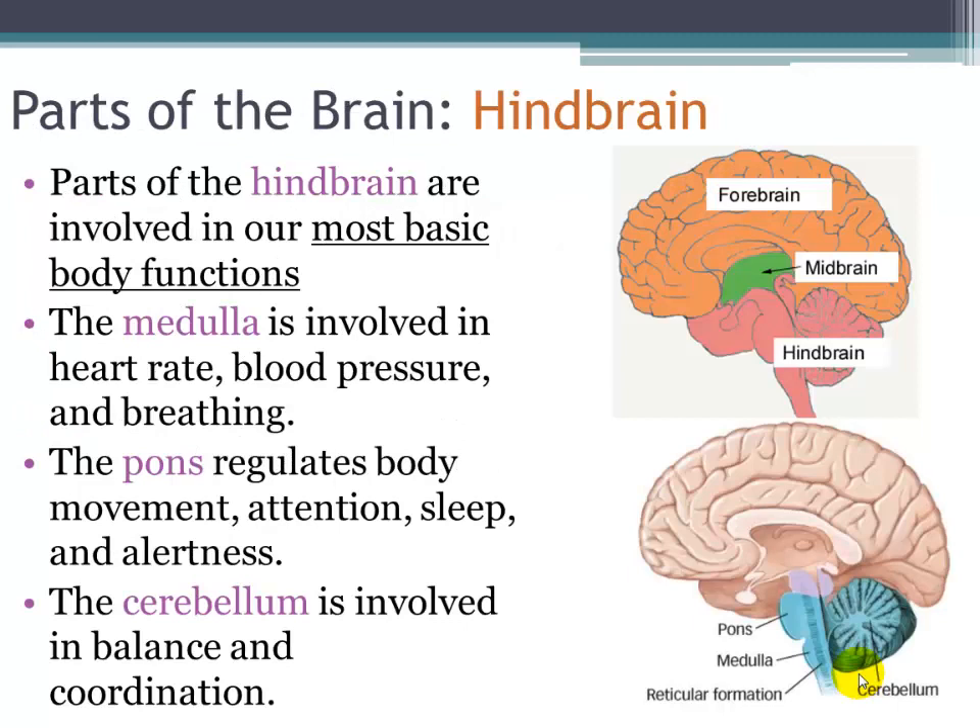The hindbrain houses our most basic body functions, and we're going to be studying three parts from this area. The first is the medulla, which means marrow or inner substance. Located at the top of the spinal column, it controls life-sustaining functions like heartbeat, breathing, swallowing, and blood pressure. In the medulla, sensory nerves from the left and right sides of the body cross over, so sensory information from the left side goes to the right side of the brain, and vice versa.